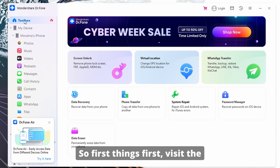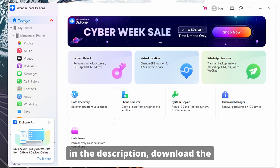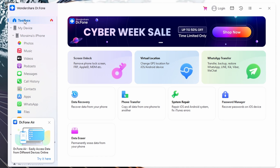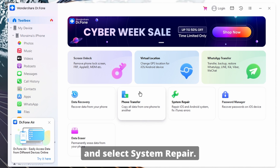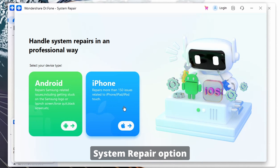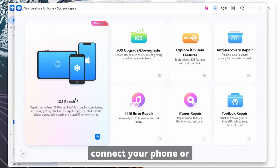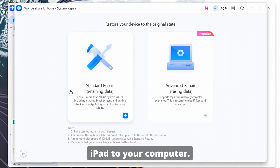First things first, visit the Wondershare Dr. Phone website by clicking on the link in the description. Download the software and install it on your computer. Launch Dr. Phone and select System Repair. Open the Dr. Phone application, then click on the Toolbox tab and choose the System Repair option from the main interface. Then use a USB cable to connect your phone or iPad to your computer, and ensure that the device is detected by Dr. Phone.